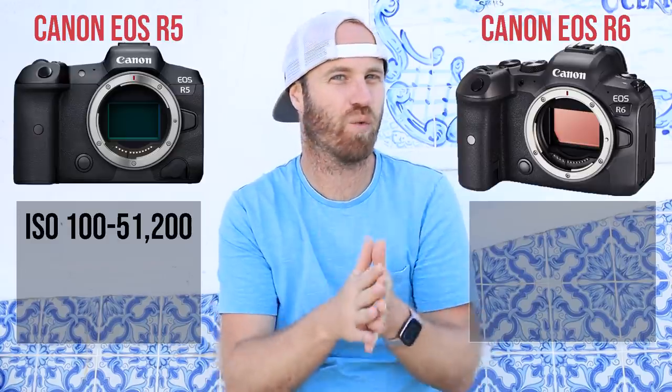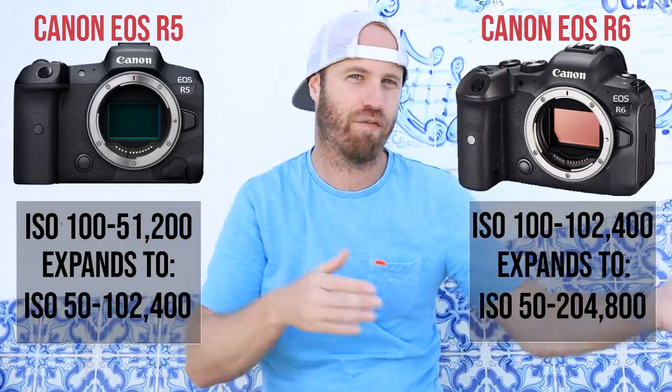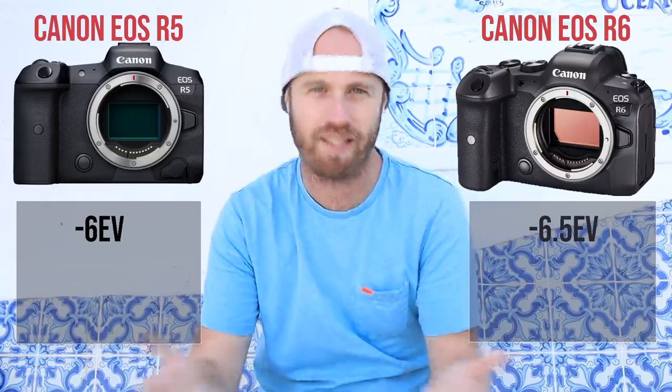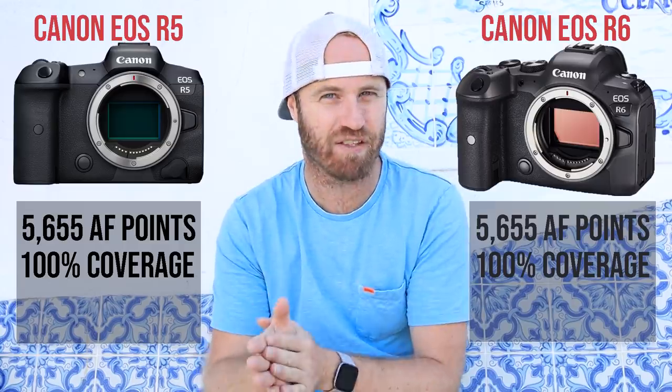Another advantage to the lower megapixel count is better ISO capabilities. The R5 has an ISO range of 100 to around 51,000 whereas the R6 doubles that — 100 to around 102,000 — and both are expandable further. So you actually have a bigger ISO range with the R6. Due to the lower megapixel count you also have better low light focusing: down to minus 6.5 EV on the R6 versus minus 6 on the R5. Both have basically identical autofocus with over 5,000 points and 100% coverage, though the R5 focuses slightly faster — Canon claims it's the fastest focusing camera they make.